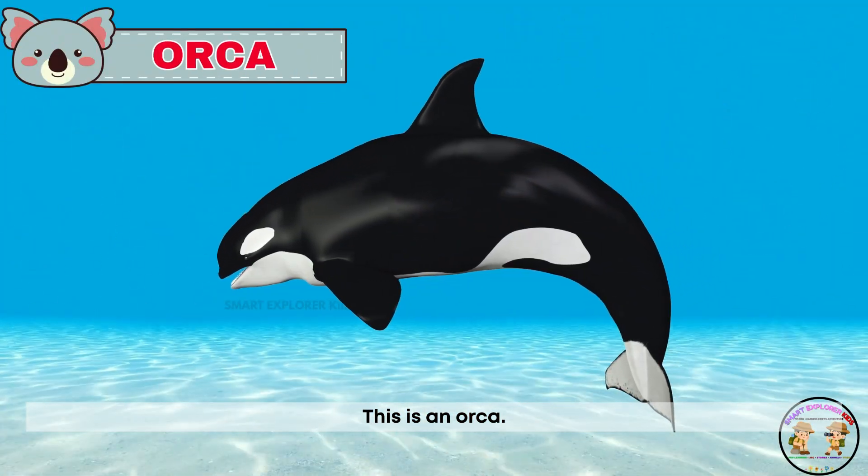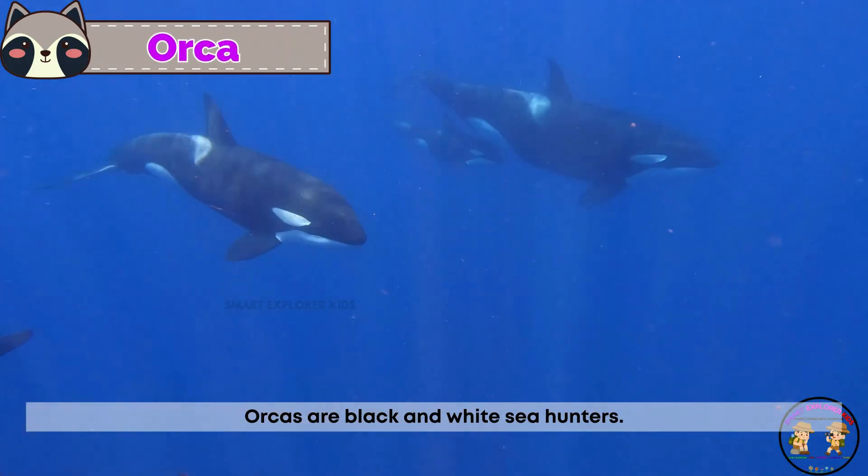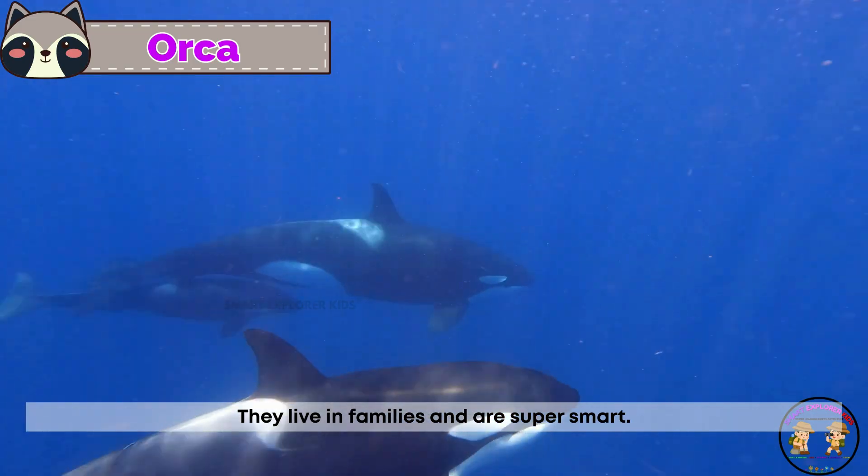This is an orca! Orcas are black and white sea hunters. They live in families and are super smart.